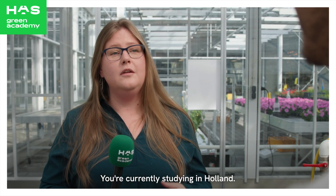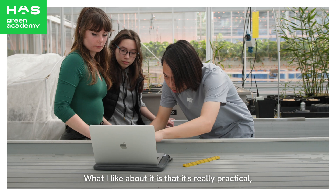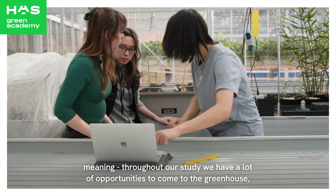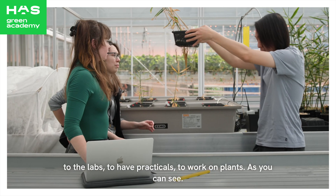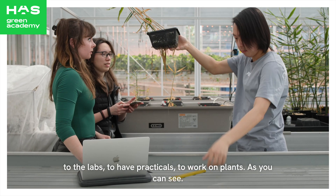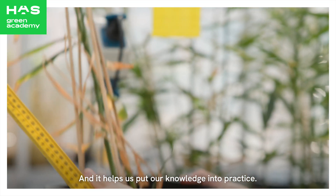You're currently studying in Holland — what do you actually like about the programme? What I like about it is that it's really practical, meaning throughout our study we have a lot of opportunities to come to the greenhouse, to the labs, to have practicals, to work on plants, as you can see. And it helps us put our knowledge into practice.